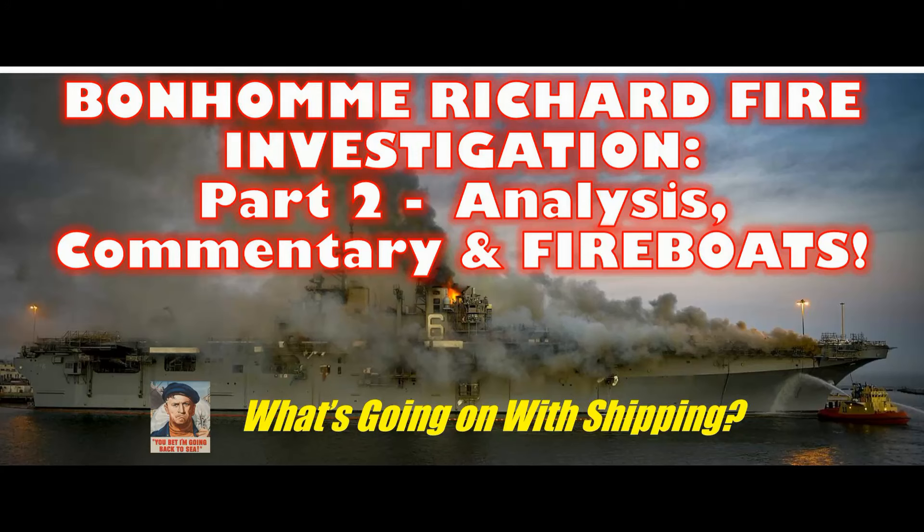On this episode of What's Going On with Shipping: the Bonhomme Richard Fire Investigation, Part 2 — Analysis, Commentary, and Fireboats.